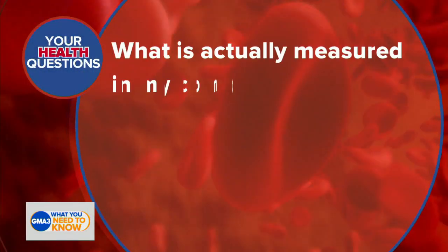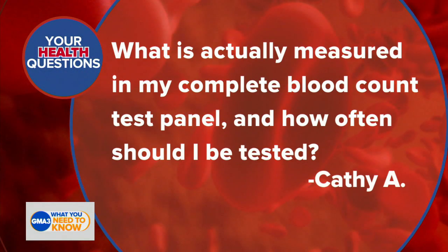Dr. Darian is here and he's answering one of your medical questions. What is actually measured in my complete blood count test panel and how often should I be tested?